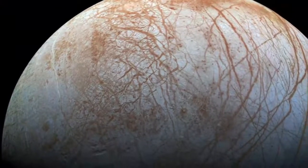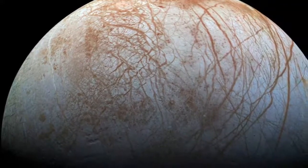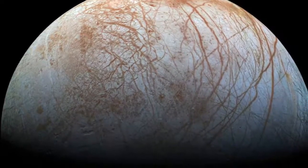Life may not be possible on this planet because of its harsh temperatures and pressures, but Jupiter's moon Europa has shown some possibility of life with evidence of an ocean beneath its ice crust.